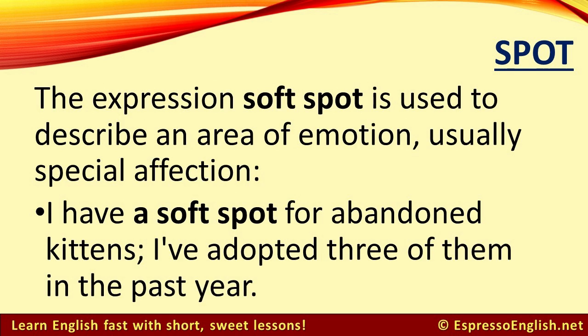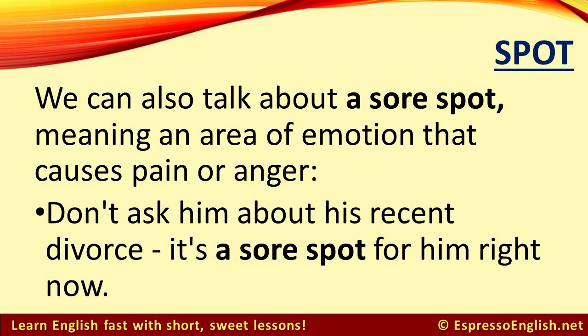The expression soft spot is used to describe an area of emotion, usually special affection. For example, I have a soft spot for abandoned kittens — I've adopted three of them in the past year. We can also talk about a sore spot, meaning an area of emotion that causes pain or anger. For example, don't ask him about his recent divorce — it's a sore spot for him right now.